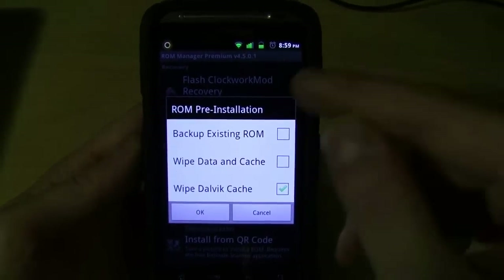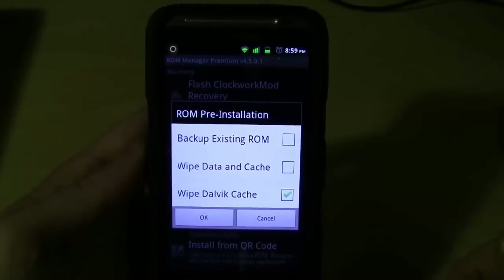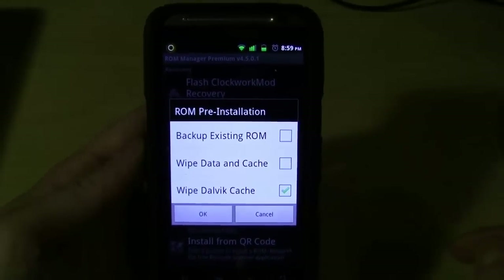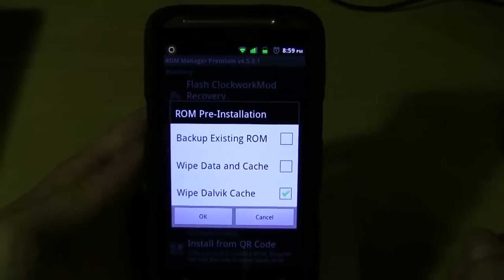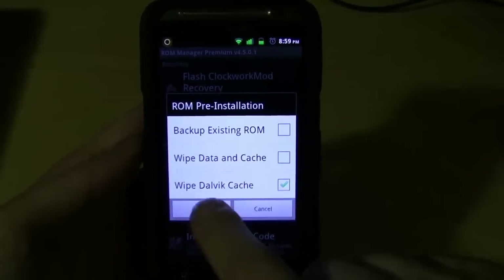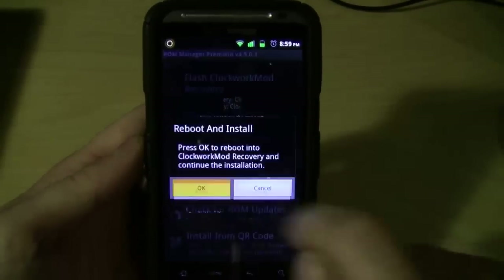Let me install this real quick. I'm not going to back up the existing ROM because 1.8 gave me a little bit of problems. I'm going to wipe the Dalvik cache and that's all — I'm not going to wipe all my other stuff because I want to keep it intact. Let's go ahead and update.